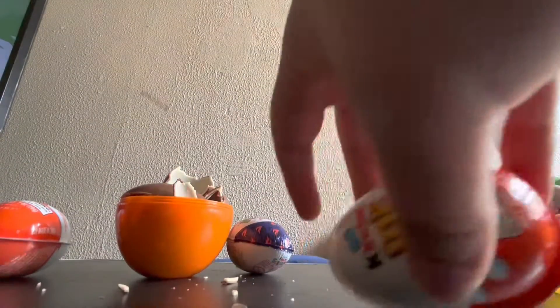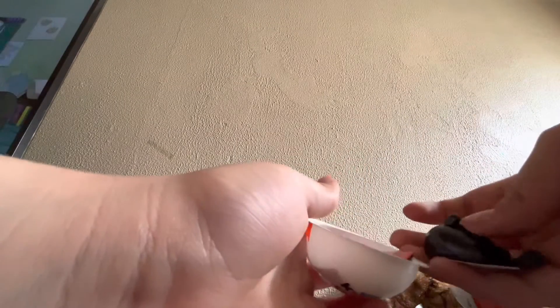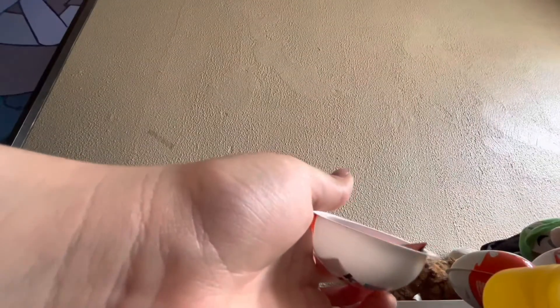Now we're going to open the Kinder Joy egg surprise. Awesome — we just got a whale. And we also got one little flyer. Let's take a look. Wait, what? The flyer's missing. Oh.